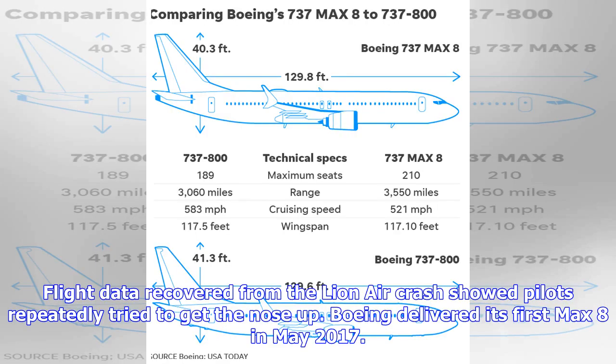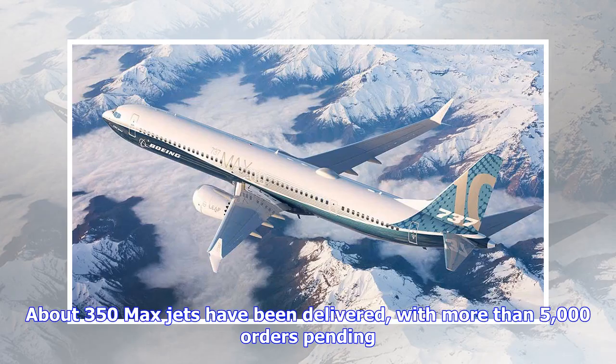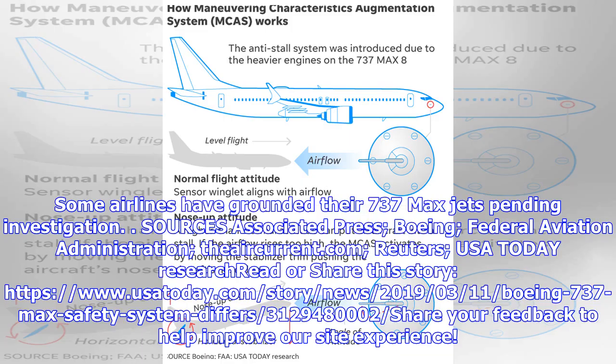Flight data recovered from the Lion Air crash showed pilots repeatedly tried to get the nose up. Boeing delivered its first MAX 8 in May 2017. About 350 MAX jets have been delivered, with more than 5,000 orders pending. Some airlines have grounded their 737 MAX jets pending investigation.